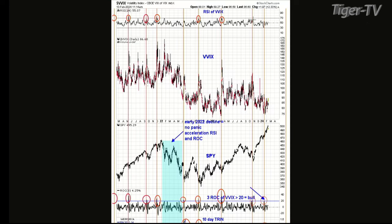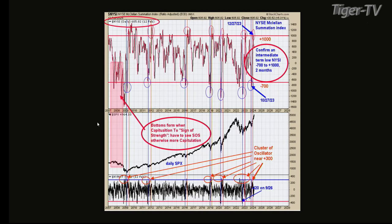So let's give chart one. Again, this is kind of like — I've been showing this chart probably for the last month or better. But it's the summation index again. We got a bullish confirmation of an intermediate-term trend when this NYSE summation index falls below minus 700, which it did back on October 27th. And within two months, it should rally to plus 1,000. And on December 27th, exactly two months, it did hit plus 1,000.